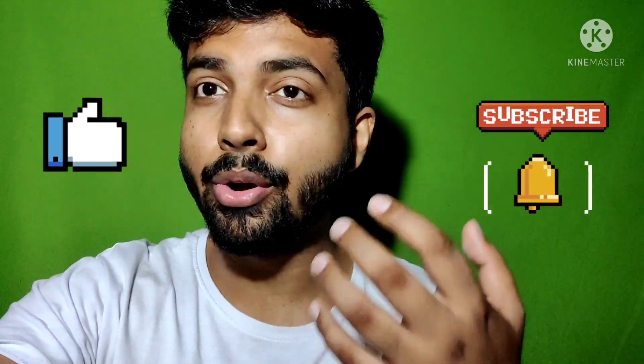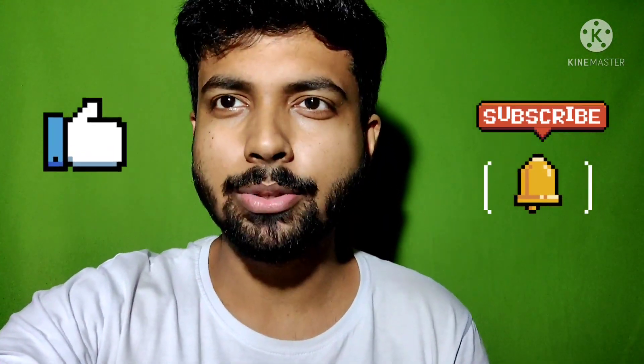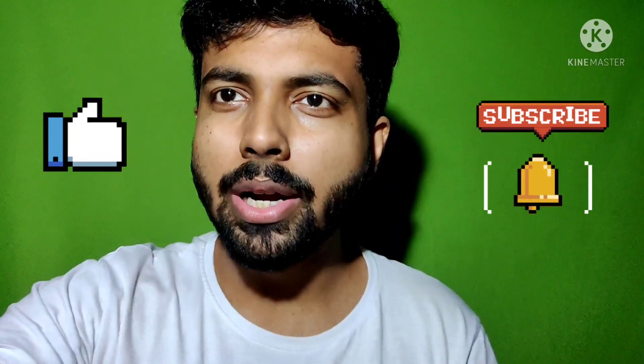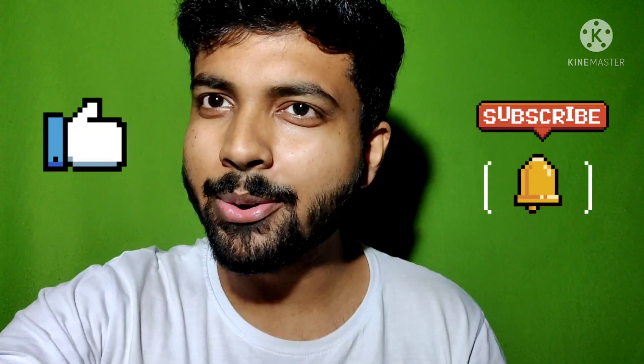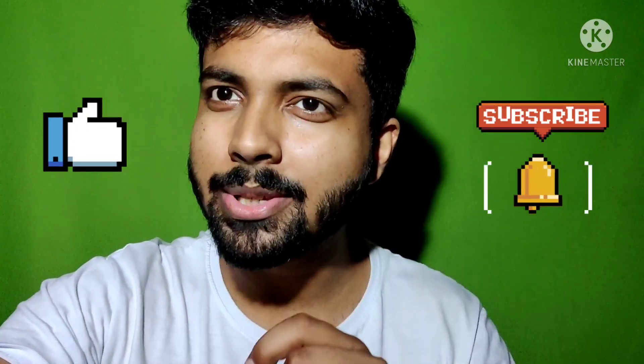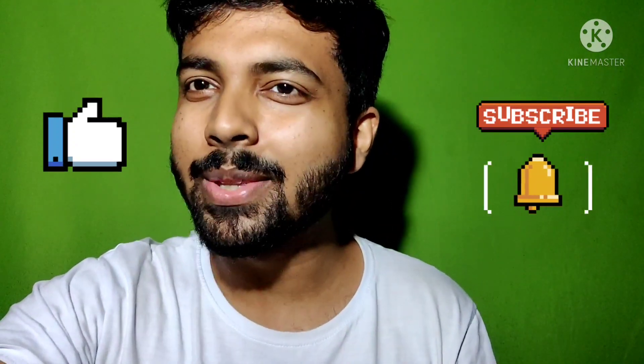This is only for the top IITs because many students ask me: how much do I need for this branch, how much do I need for this IIT? So I thought let's make this video. If you want to get such videos daily, please subscribe to my channel and turn on the notifications.